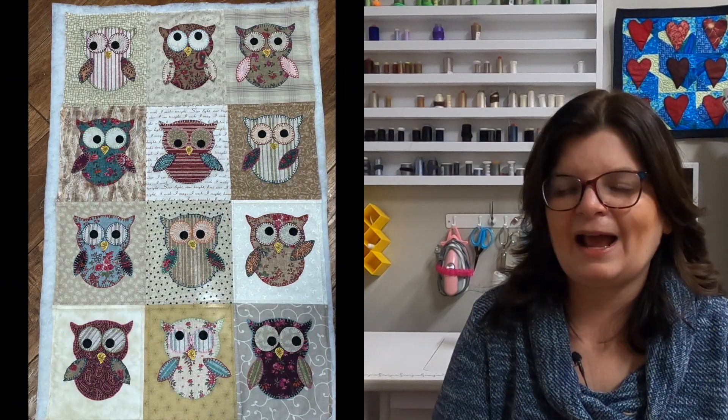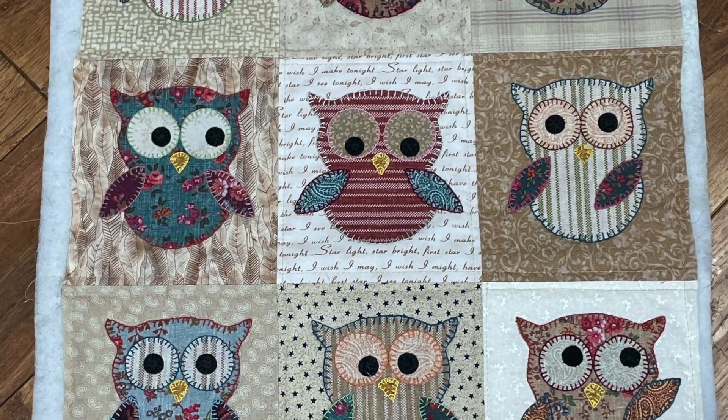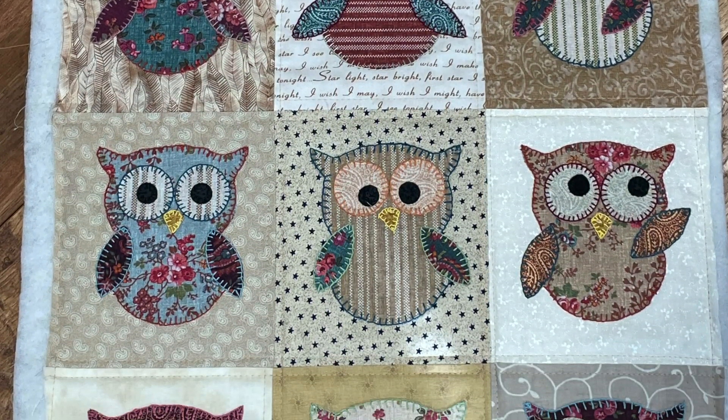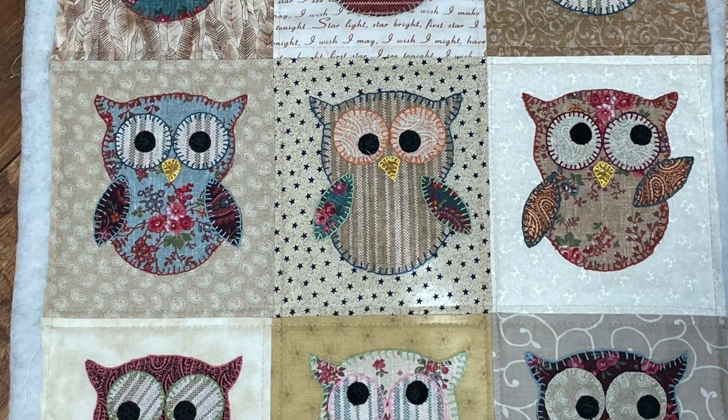I also made this owl quilt — I'll put a picture of it here. I don't have it right now because my mom is actually hand quilting it. My mom is not a quilter, but she loves hand work, and I didn't even know that she had quilted a few quilts for my aunt years ago. She really loves to do hand quilting, so she has that quilt now. I made it on my AccuQuilt using the owl pattern. It's so cute — I hand buttonhole stitched the little appliques while my mom was going through treatments.